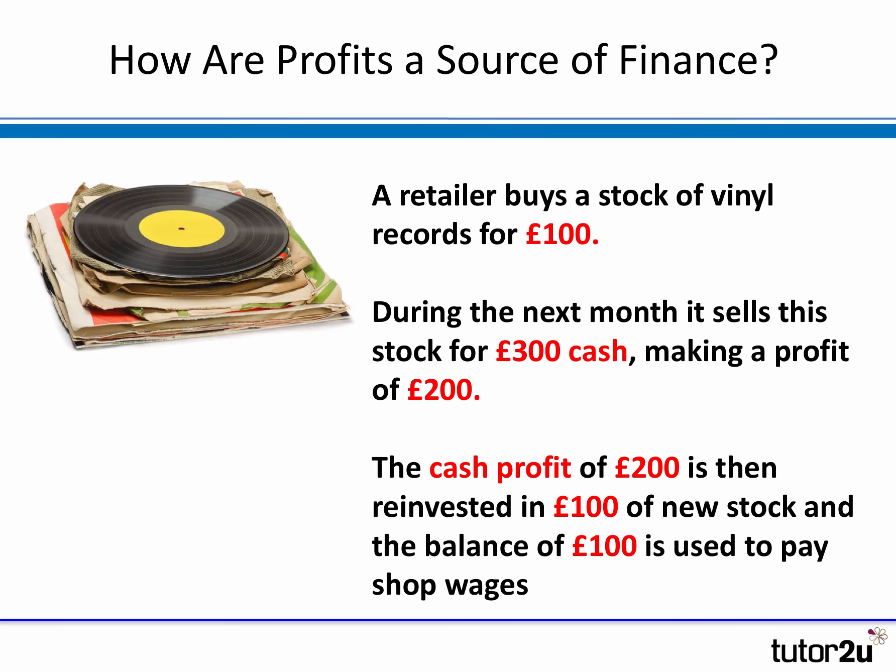You might be wondering: how is profit a source of finance? How can retained profits be a way in which the business can finance its activities? This brief example helps explain how it all works. Obviously it's at a fairly small scale here, but imagine this happening many thousands or millions of times in a business, and you can see how retained profits becomes a big source of finance.